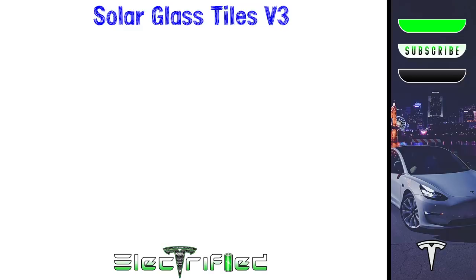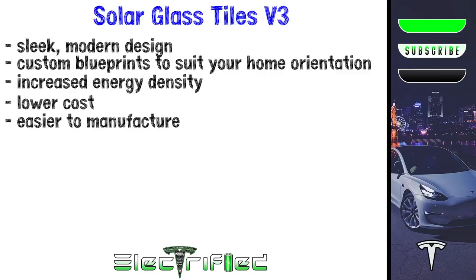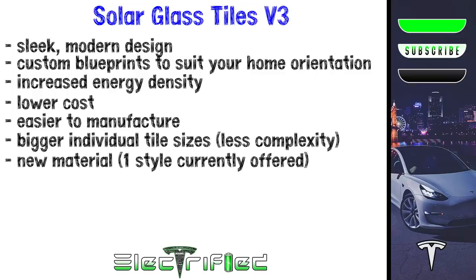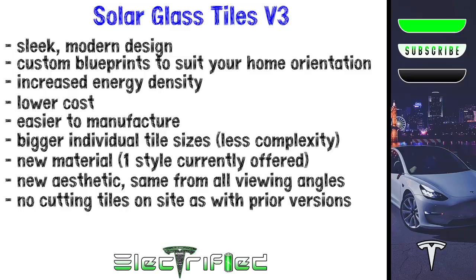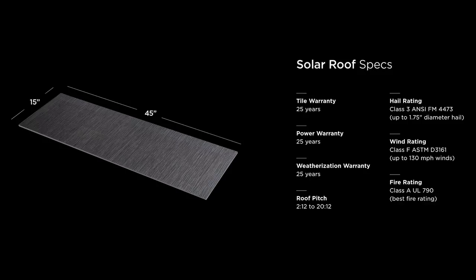Moving into product features, let's go rapid fire for V3 upgrades: a sleek modern design, customized plans working with Tesla engineers to determine which cells should be photovoltaic and which shouldn't based on your home's orientation, increased energy density, a lower cost, easier to manufacture, bigger individual tile sizes to reduce installation complexity, made of different materials, and currently only one style is offered with plans to add other styles in late 2020. The appearance has changed so they all look the same no matter the viewing angle, and there's no more cutting of edge tiles on site, which will drastically reduce installation times. The new tiles are 45 inches long and 15 inches wide, with a 25-year warranty covering tile, power generation, and weatherization. They're rated to withstand up to 1.75-inch diameter hail and 110 mile-per-hour winds, so they should be incredibly durable.